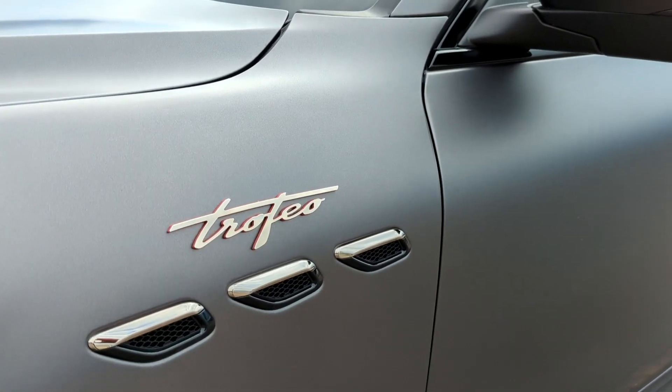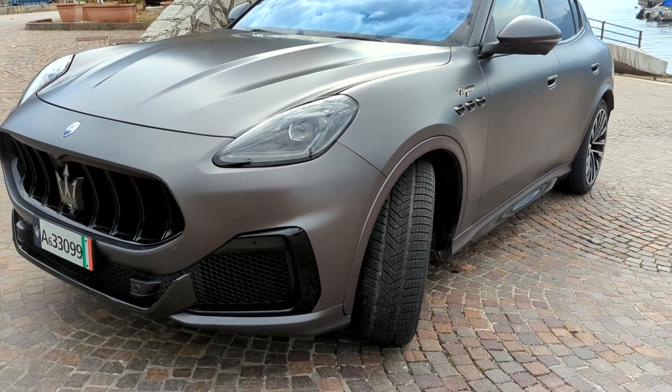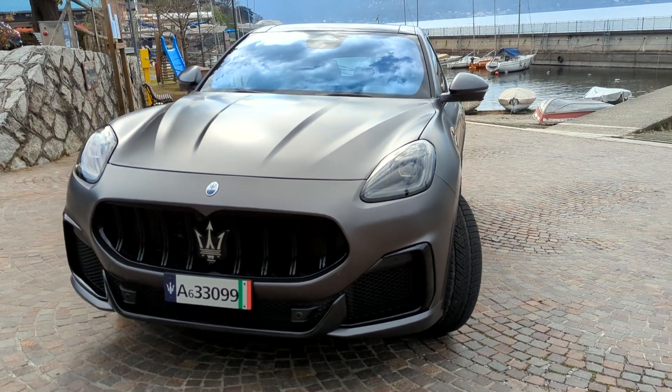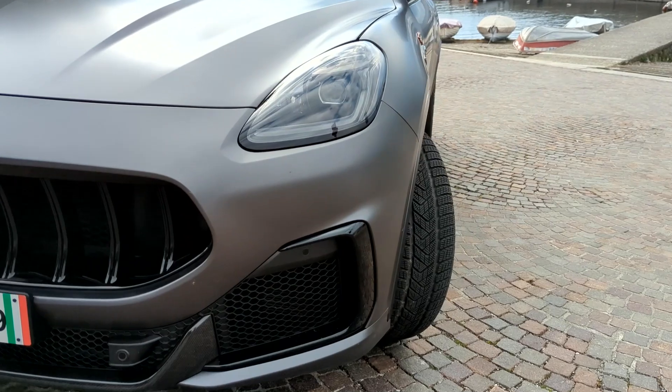This is the Trofeo version of the Grecale, which is the range-topping trim level. It has an evolution of the twin-turbocharged 3.0-liter V6 found in the MC20, with some differences between the two engines, and it also gets a sporty-looking exterior design.